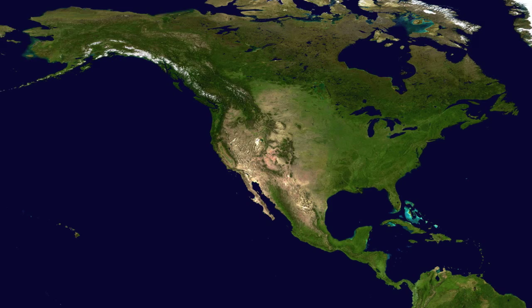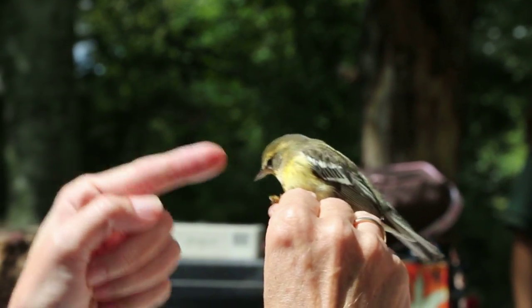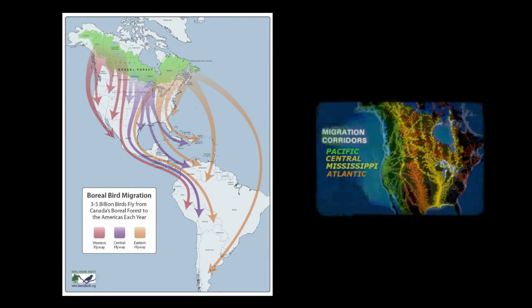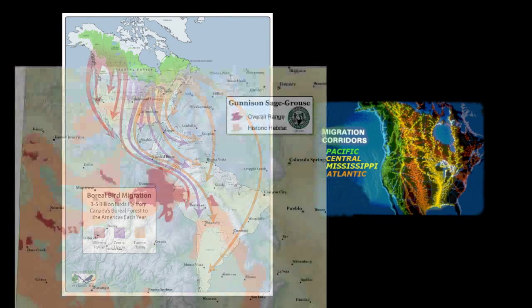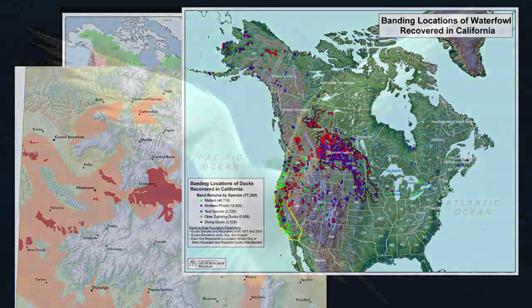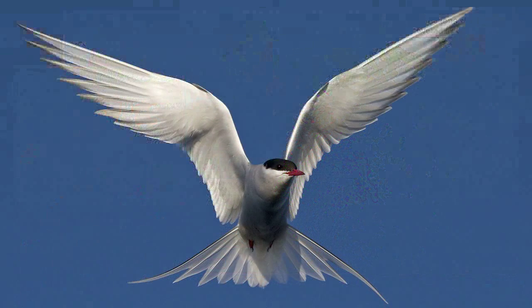By tracking individual birds over time and across North and South America, bird experts learn about the lives and habits of different bird species. We can use that information to help be better land managers and preserve habitat and learn as much as possible about birds. Bird banding has helped us track the main flight paths of migratory birds and monitor the growth and decline of bird populations.